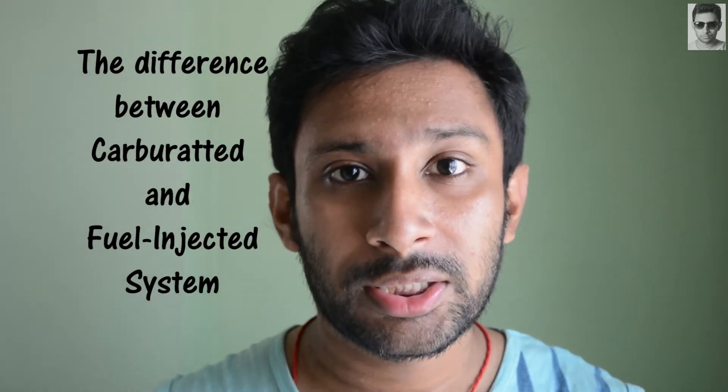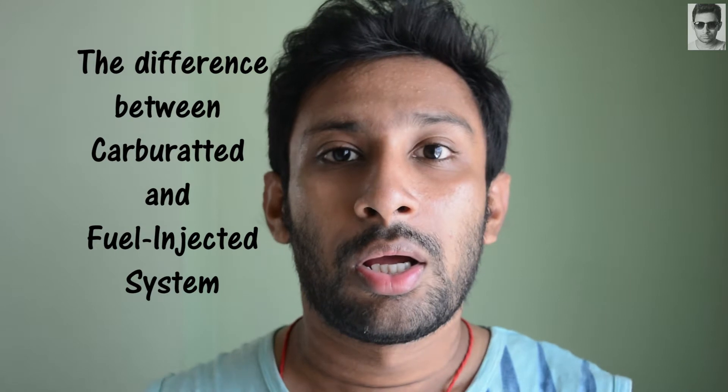Hello YouTube, Mr. Krishan Dago here. In this video I am going to explain the difference between fuel injection and carburetor, and also their pros and cons. So let's head into the video.